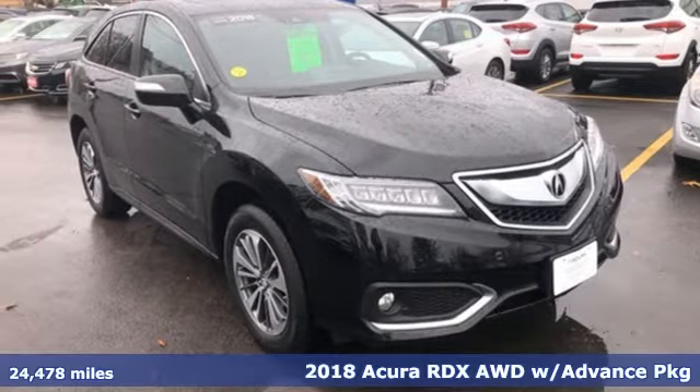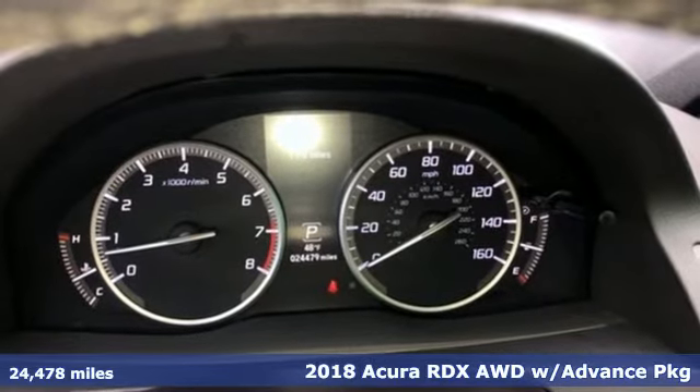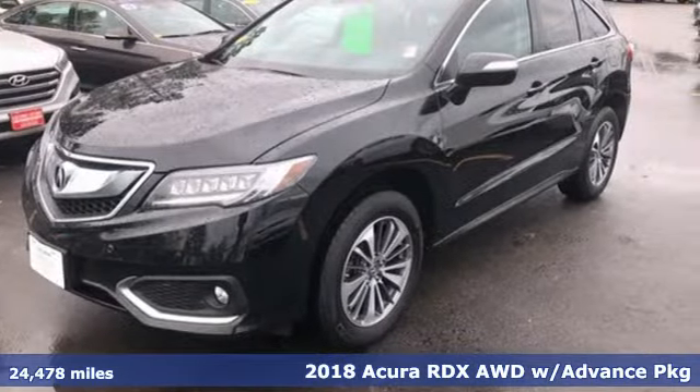Here's a 2018 Acura RDX. This RDX provides the room and safety you need with the aggressive styling, power and efficiency you crave.